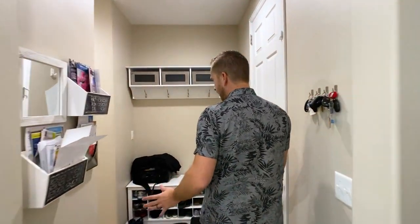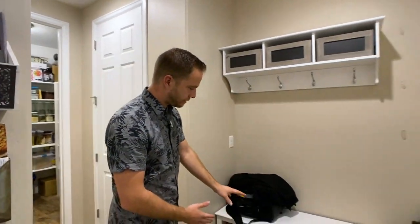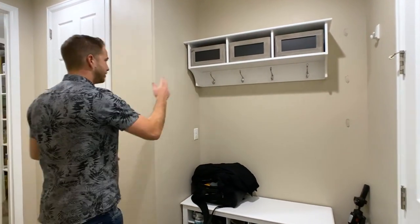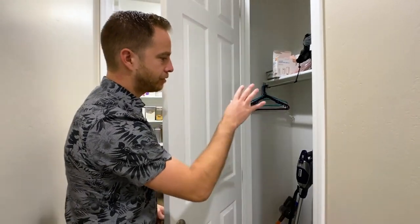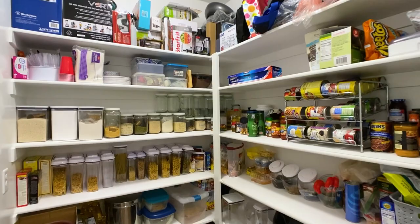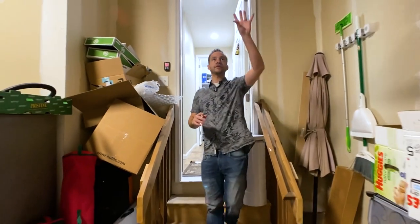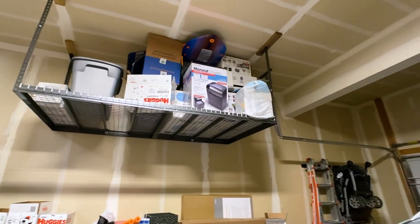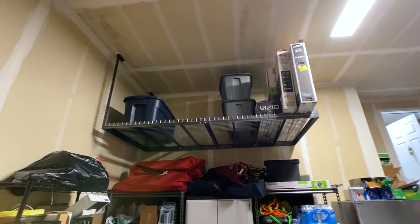Back here we've got a mudroom, and this coat rack and shoe holder will stay. There's another coat closet, and back here we've got a pretty large pantry as well. Here's the garage — it's worth mentioning that the overhead storage bolted in up above will stay, so that's another nice feature that's included.